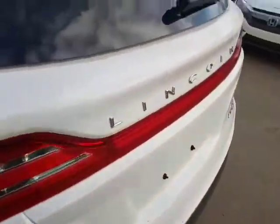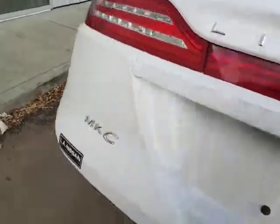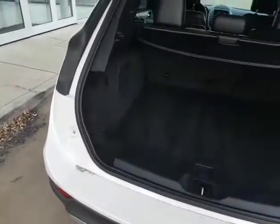Coming around to the back, everything is in absolutely pristine condition. You've got the sub right there, you have your spare and everything underneath. There's a privacy shroud you can close down, and right here you have the backup camera as well. I'm just going to take you to the inside.